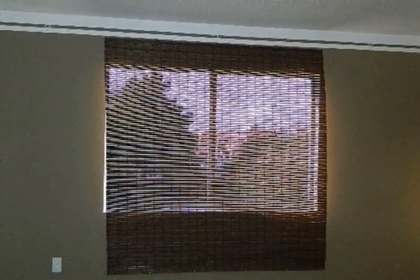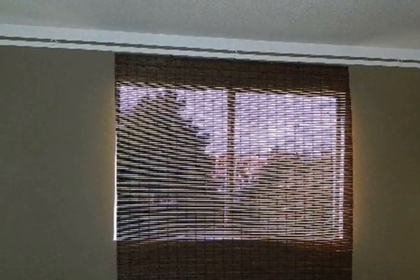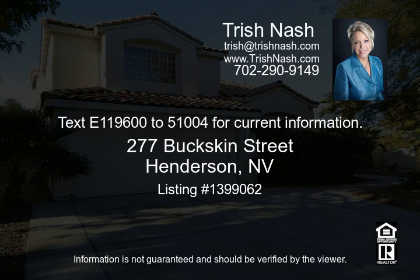With financing available, call now to see this home. Text or call 1196 to 510-04 for current information.